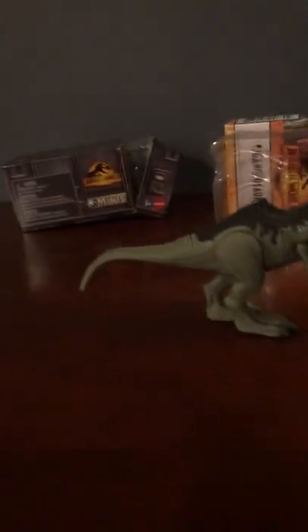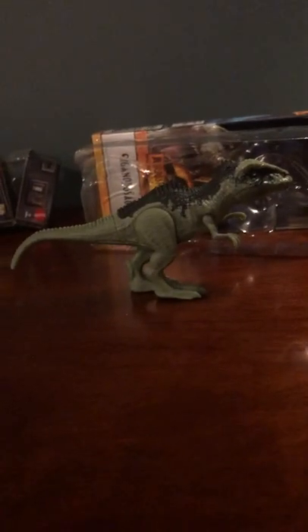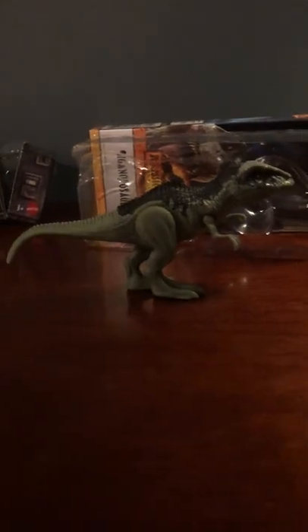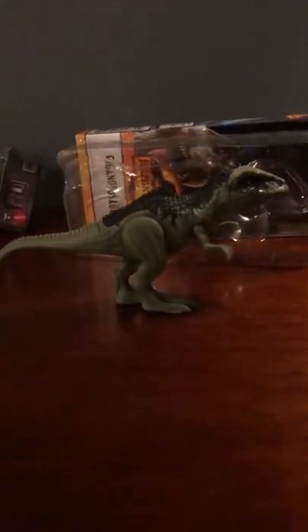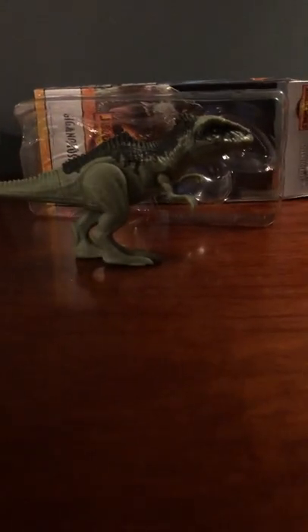One benefit of the Jurassic World figures compared to Safari Limited figures is the articulation. The articulated pieces can obviously break a lot easier, but I do like a little articulation because you can do some different poses. I kind of wish the jaw would open - that's the only gripe I can really have about this figure. For five dollars it's a really good figure and I personally really like it. I'm also very surprised they didn't just do the rex - it would make more sense to have the giga and the rex than giga, therizinosaurus, and blue.